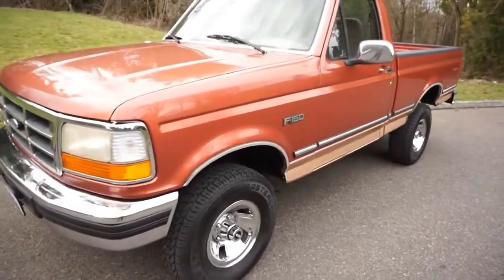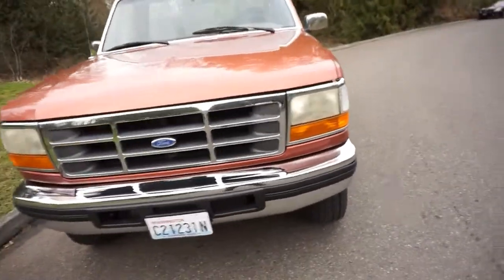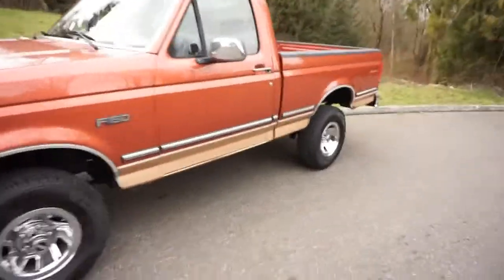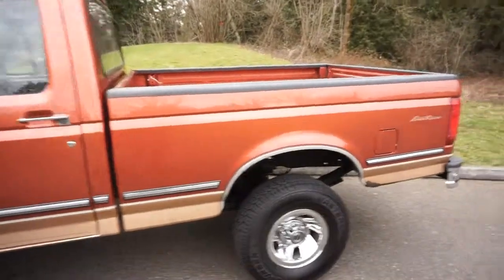The paint is beautiful, got a really nice shine to it, no accidents, and it's got a clean Washington title. It spent the first half of its life out of Washington — the owner was in the military and moved around — but it spent quite a bit of time in Colorado.